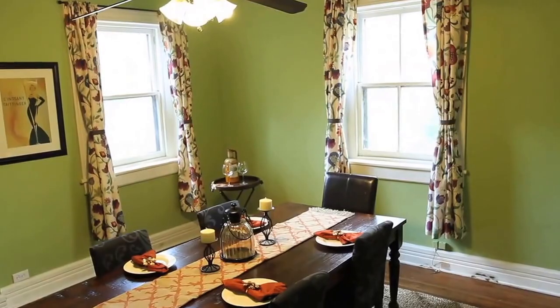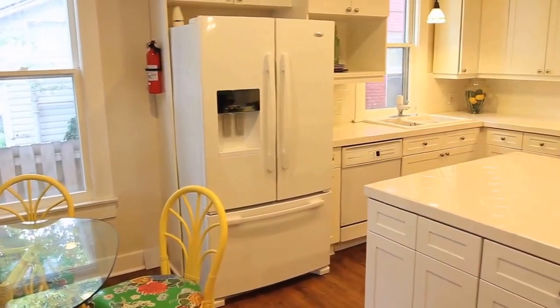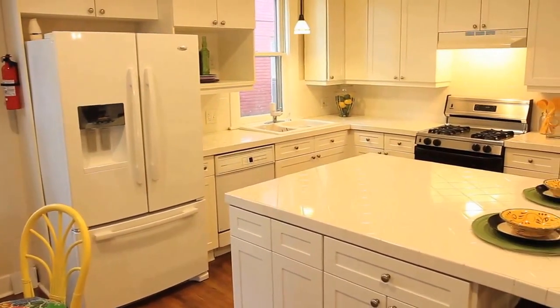And it's large enough for a good-sized dining room table so that you've got lots of seating for Thanksgiving and everybody can come to your house. We have a redone kitchen. We have a beautiful breakfast area close to those tall windows that let in such beautiful light in the morning time.